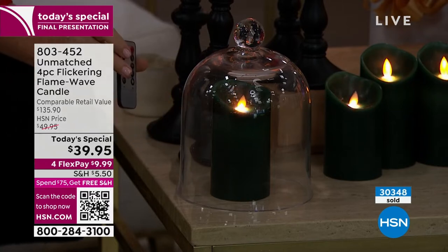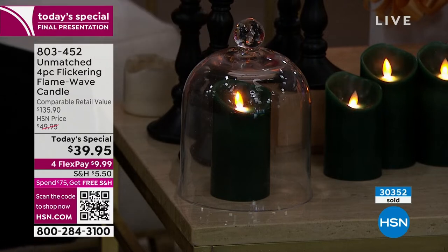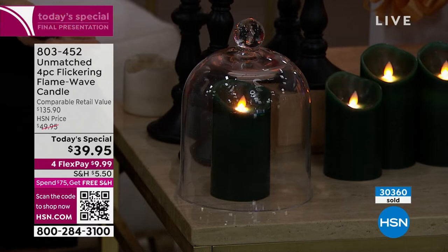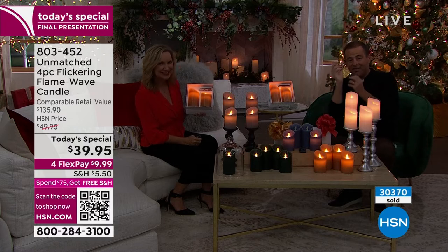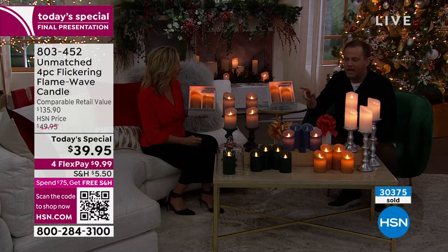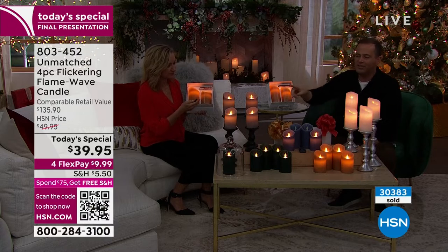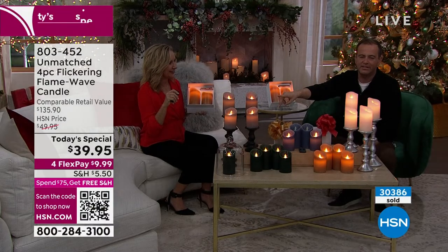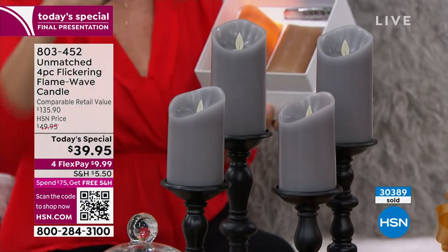You can turn it off and on with the touch of a button. If you have them in a high place, or if you're short, use that remote — or even better, the two, four, six, or eight-hour timer. There's four different timer modes, brightness you can affect, and the movement of the wick. It's mesmerizing and looks so real — look at the intensity of the light, the dancing flame, with the blue at the heart of it.